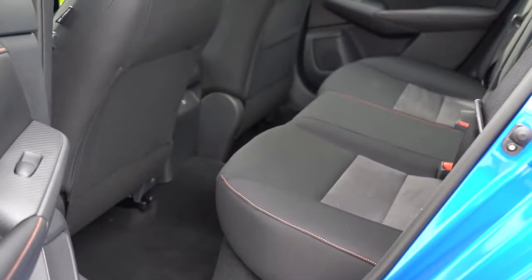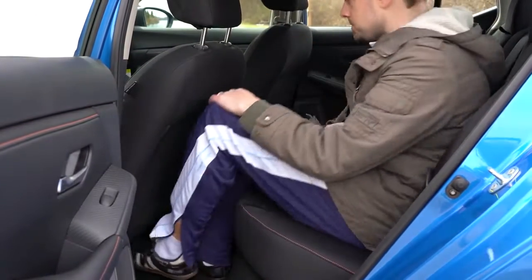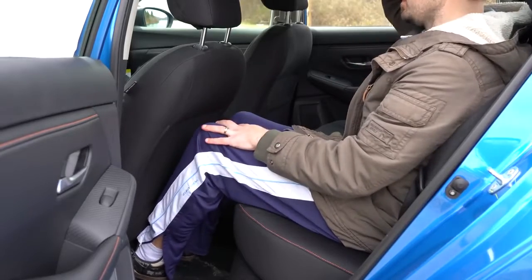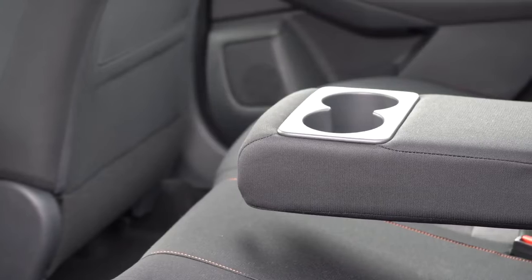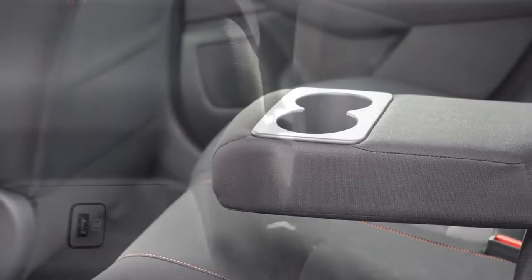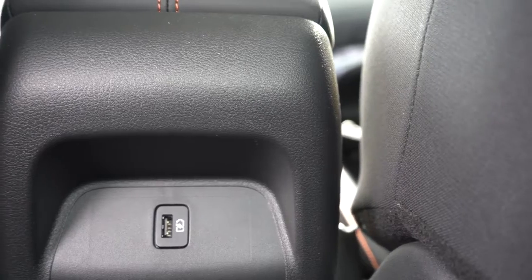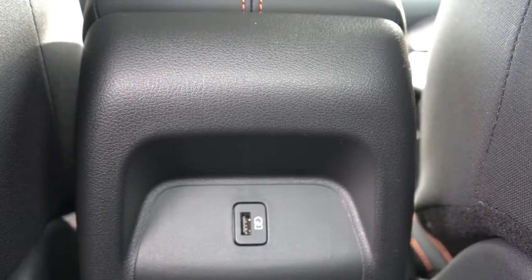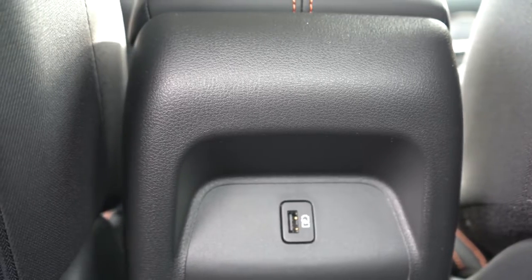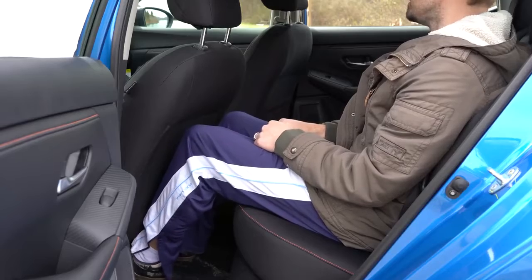Making your way to the rear legroom, that comes in at 34.7 inches. Even at six feet tall, I had plenty of space back there. For those rear passengers, there is a rear center armrest with cup holders with the SV or SR trim levels. There is no rear ventilation — some compact cars in the segment have it, like the Volkswagen Golf — but it's not available on the Sentra, though you probably don't need it given the size of the vehicle.